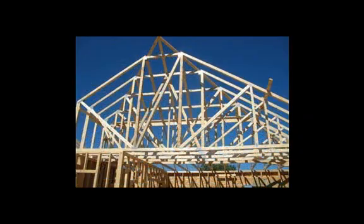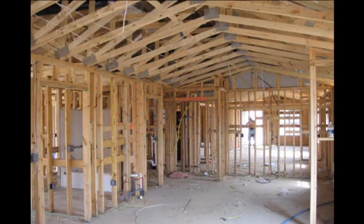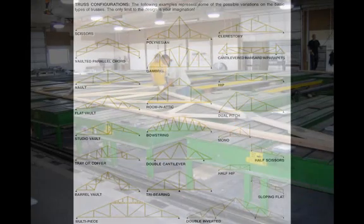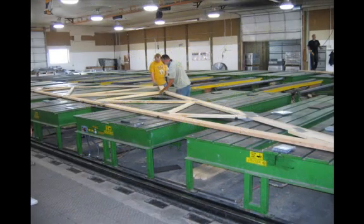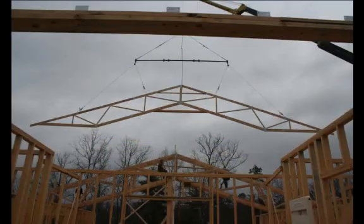They can be designed in almost any shape or size, restricted only by manufacturing capabilities, shipping limitations, and handling considerations. Trusses are built to order in a factory and then shipped to the construction site. Trusses are typically installed using a crane after the home's walls have been framed.